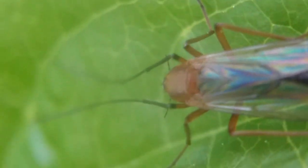I have no idea what it is, but it's cool looking. And I'll take the macro lens off now.